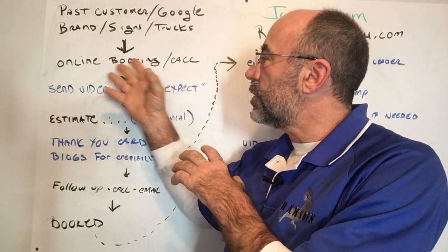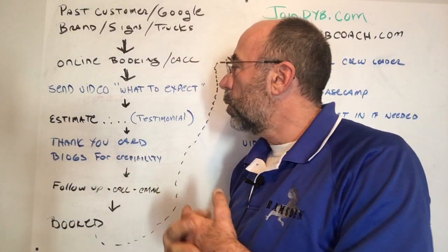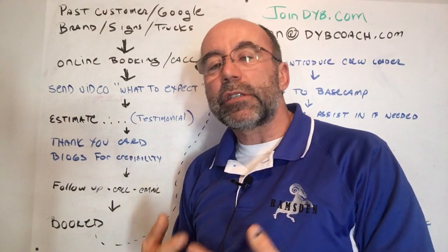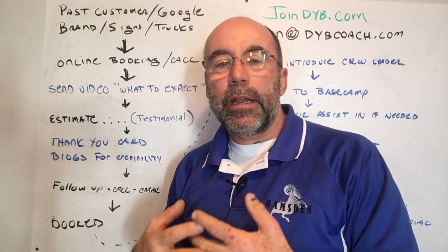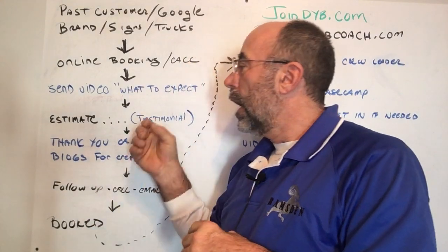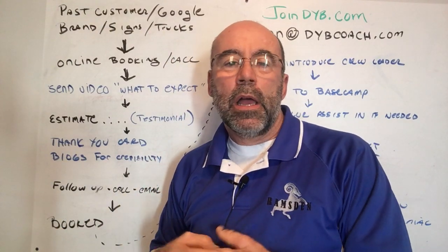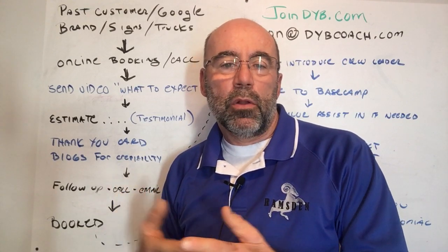They either booked online or placed a phone call and we went over a time that works for both of us. Right then and there — this is the first blue line item — we send them a video. This video says 'What to Expect During Your Painting Estimate.' It's on YouTube; you can find it at Ramsden Painting on YouTube. It's basically me sitting in my living room explaining what to expect. It's about three to five minutes long. One of the questions we ask is: what does a great painting experience look like to them?